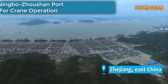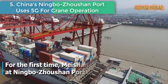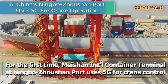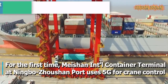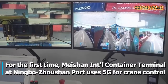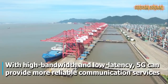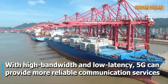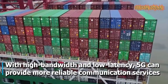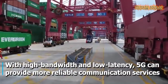Number 5 is China's Ningbo Zhoushan port uses 5G for crane operation. For the first time, Meishan International Container Terminal at Ningbo Zhoushan port uses 5G for crane control. With high bandwidth and low latency, 5G can provide more reliable communication services. Live container monitoring is easier, as high-resolution video can be sent back faster.